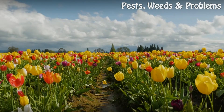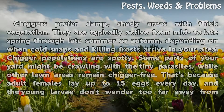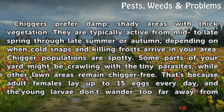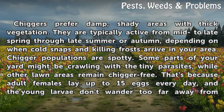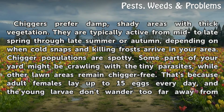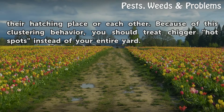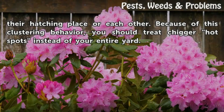Chiggers prefer damp, shady areas with thick vegetation. They are typically active from mid to late spring through late summer or autumn, depending on when cold snaps and killing frosts arrive in your area. Chigger populations are spotty — some parts of your yard might be crawling with the tiny parasites while other lawn areas remain chigger-free. That's because adult females lay up to 15 eggs every day, and the young larvae don't wander too far from their hatching place or each other. Because of this clustering behavior, you should treat chigger hotspots instead of your entire yard.